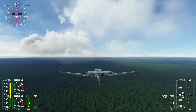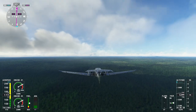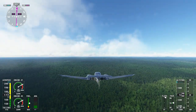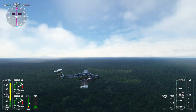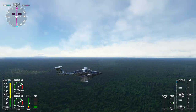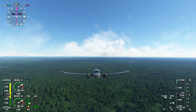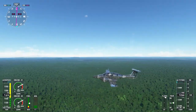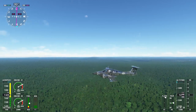Bartica is a place where adventure meets tranquility. Surrounded by lush rainforests and breathtaking waterways, it offers an abundance of opportunities for nature enthusiasts and thrill-seekers alike. As we arrive in Bartica, prepare to be captivated by its laid-back charm and warm hospitality. The town has a rich history tied to the gold and diamond-mining industries that flourished in the region. Bartica is often referred to as the gateway to the interior, as it serves as a launching point for expeditions deeper into Guyana's untouched wilderness. From river safaris to jungle treks, there's an adventure waiting around every corner.